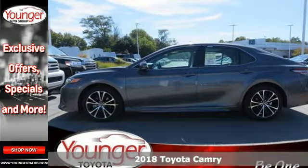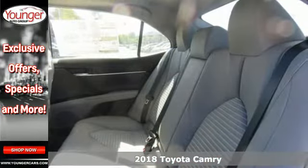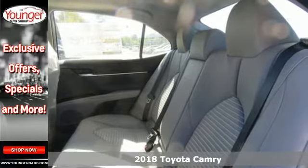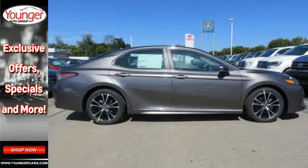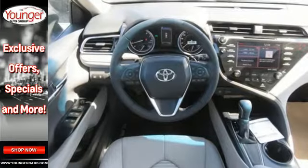Here's a 2018 Toyota Camry. With breathtaking performance and more standard safety features, this Camry proves you don't have to compromise. It's longer, wider, and lower for better handling and ride quality.